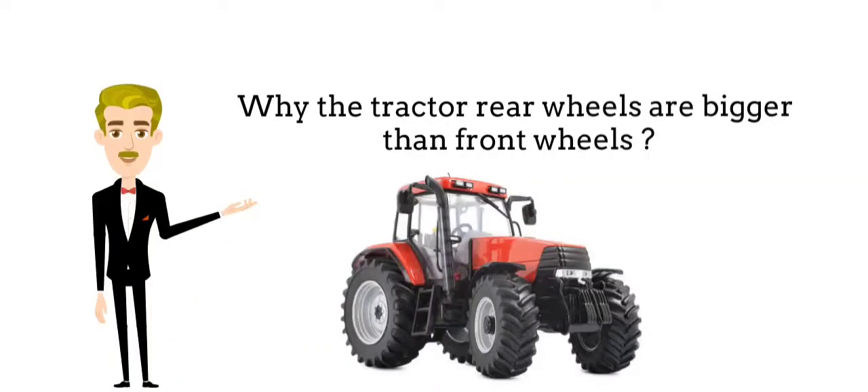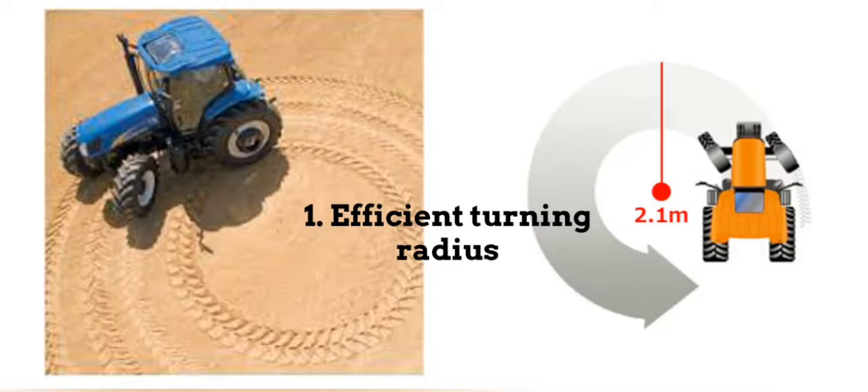Why the tractor rear wheels are bigger than the front wheels. Front wheels have a better turning radius, meaning the tractor takes easier turns at sharp corners.